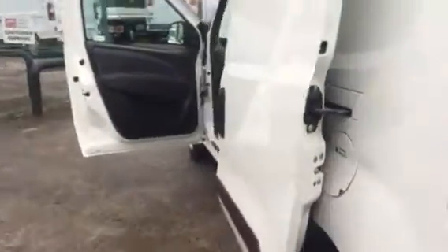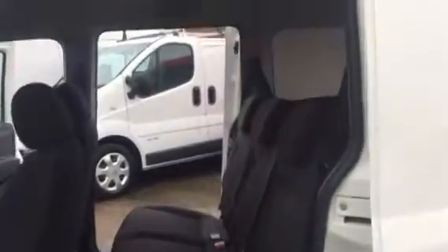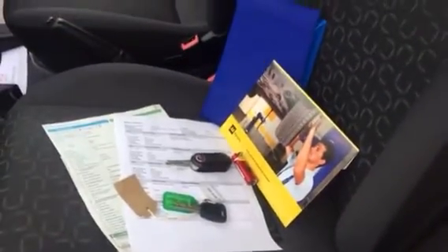This vehicle's got electric windows as well. And there's all your documents, your full V5. It also comes with a spare key.